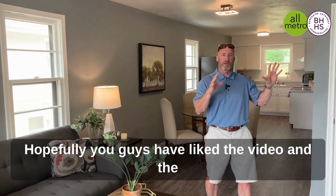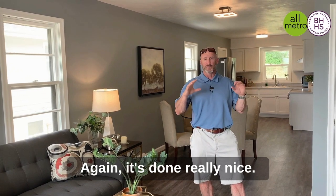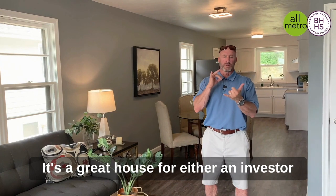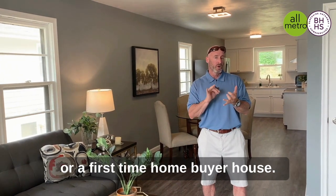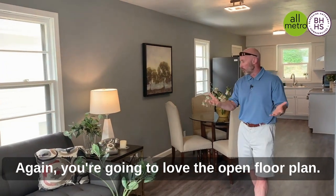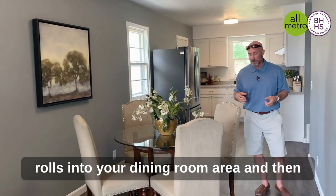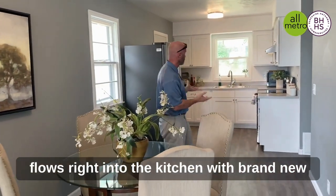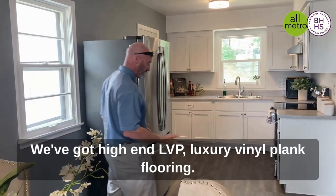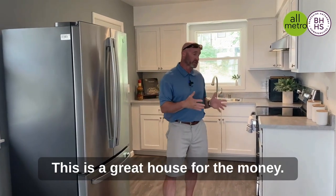Hopefully you guys have liked the video and the footage that you've been able to see with this house. It's done really nice — super cute. It's a great house for either an investor or a first-time homebuyer. You're going to love the open floor plan — you've got your main floor family room which rolls into your dining room area and flows right into the kitchen with brand new cabinets, brand new stainless appliances, and high-end LVP luxury vinyl plank flooring.